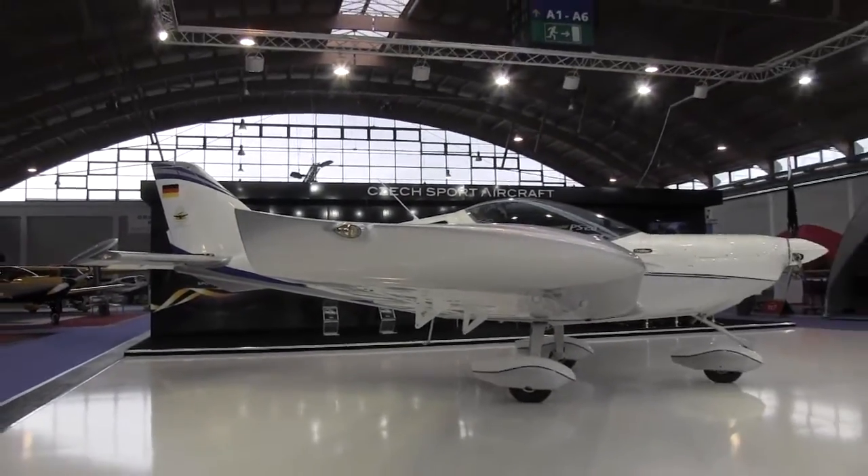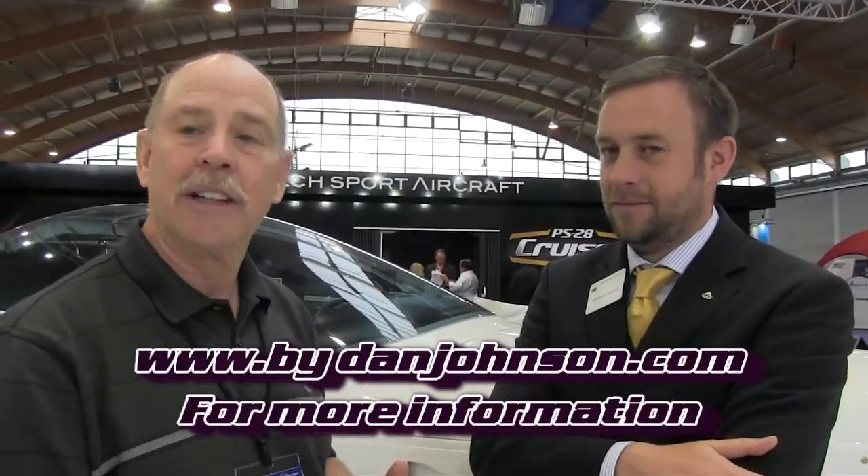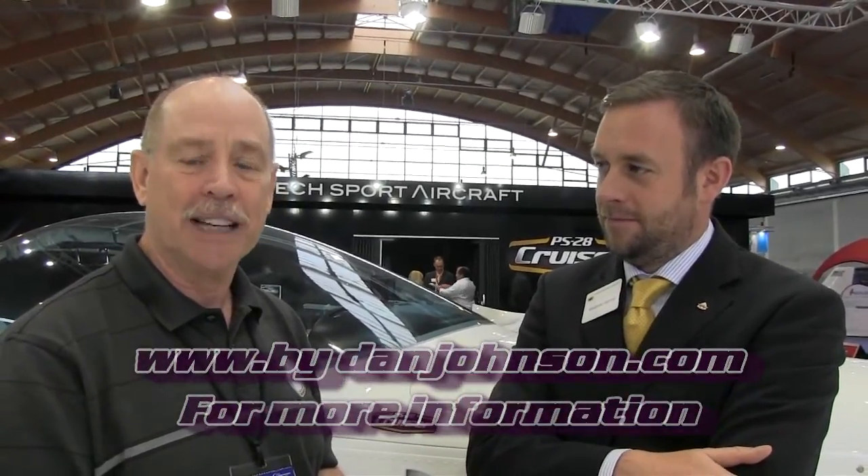We look forward to seeing them flying. It's a lot of information, Matthew. Thank you for all those details and the good news about Czech Sport Aircraft. Tell us where we can go on the web. We'll put it on the screen for our YouTube viewers. Where do we go to find out even more about Czech Sport Aircraft around the world and in the United States? www.czechsportaircraft.com. Speaking today with Matthew Harvey, I'm Dan Johnson. You can find more about these aircraft on my website at bydanjohnson.com. Thanks a lot for joining us here at Aero.